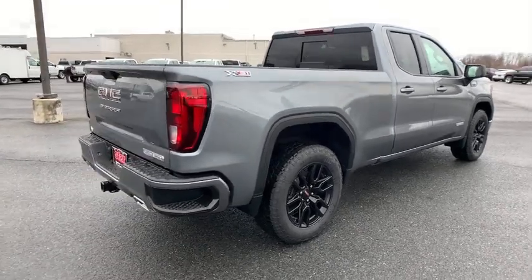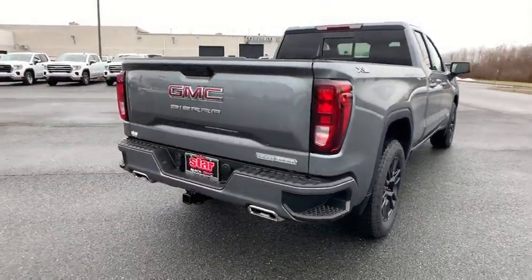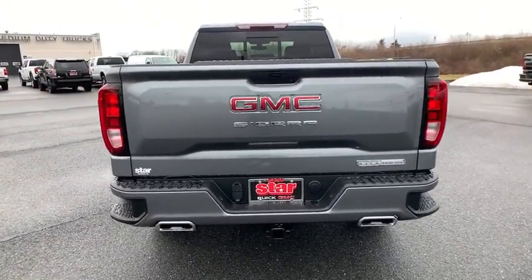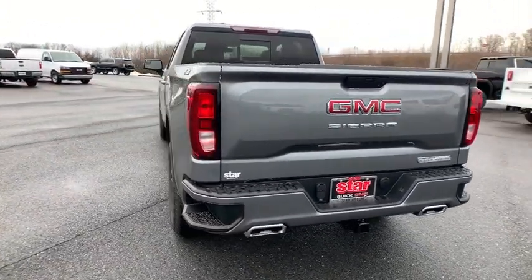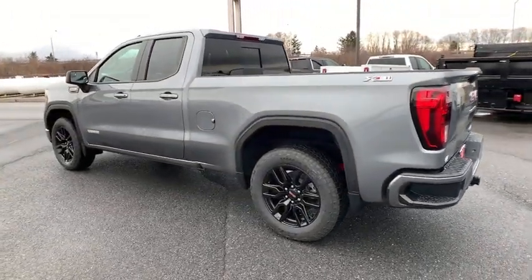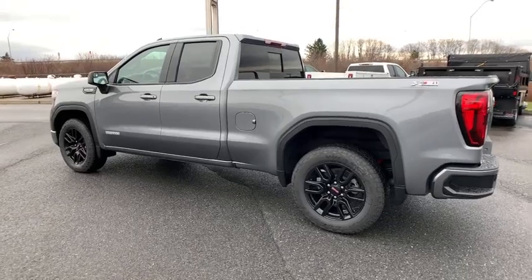Here are some of this vehicle's great options: remote engine start, traction control, steering wheel audio controls, dual airbags, power steering, four-wheel disc brakes, floor mats, center armrest, universal garage door opener, and rear window defroster.